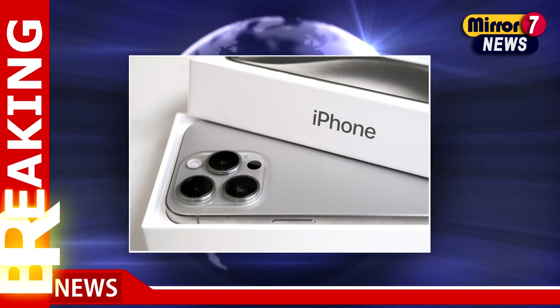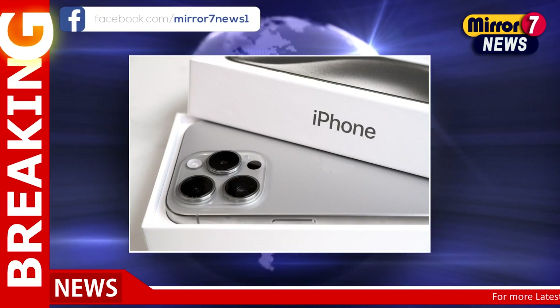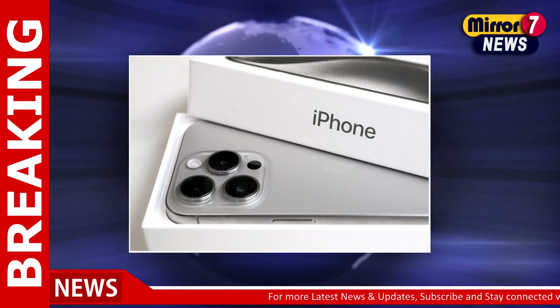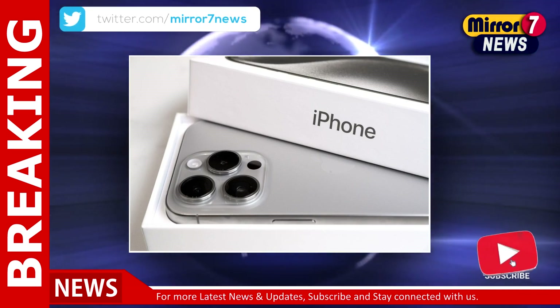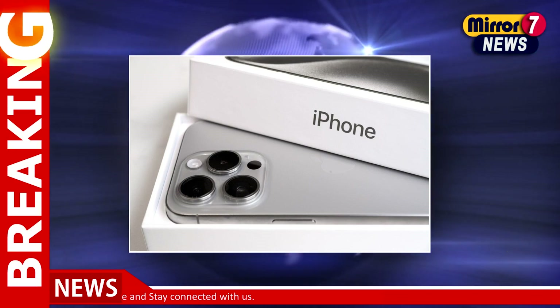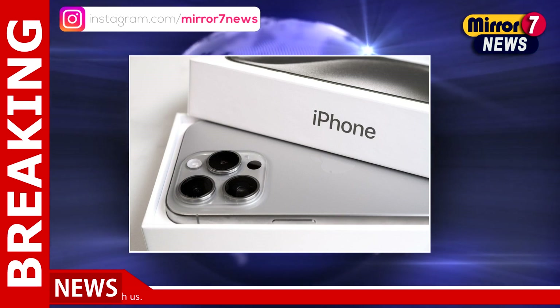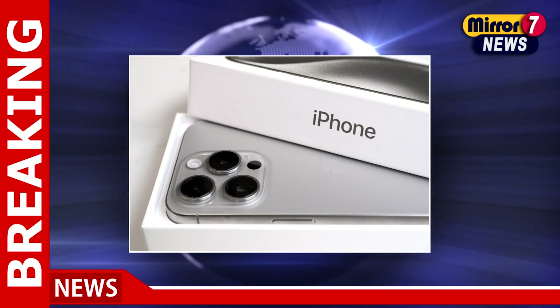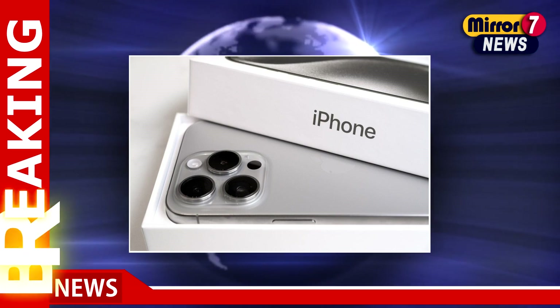The tech world is buzzing with excitement as leaks reveal intriguing details about Apple's upcoming iPhone 16 Pro. Scheduled to make its debut this fall, the iPhone 16 Pro is set to impress with fresh design elements and innovative features. Let's dive into what we know so far about this highly anticipated release.